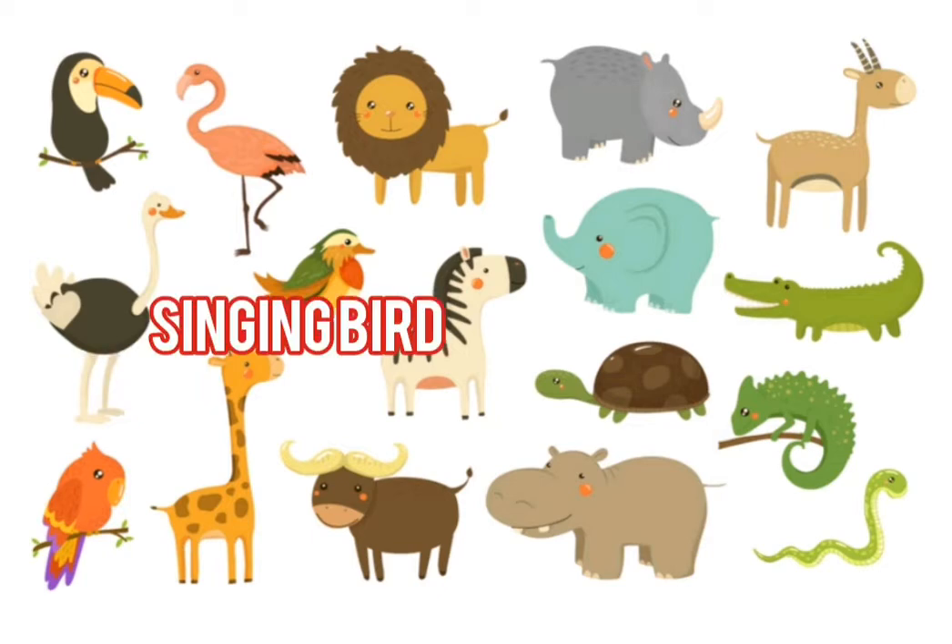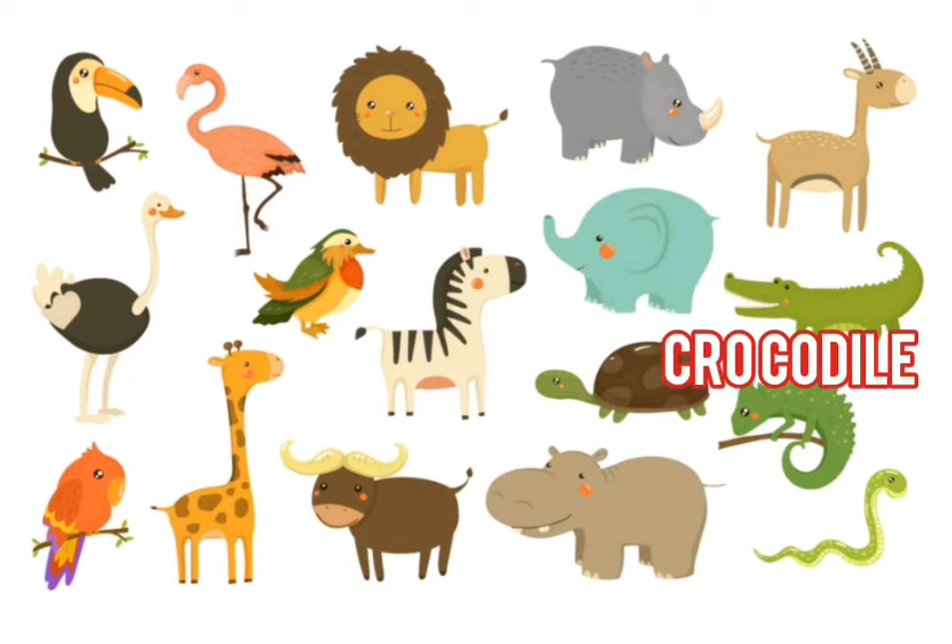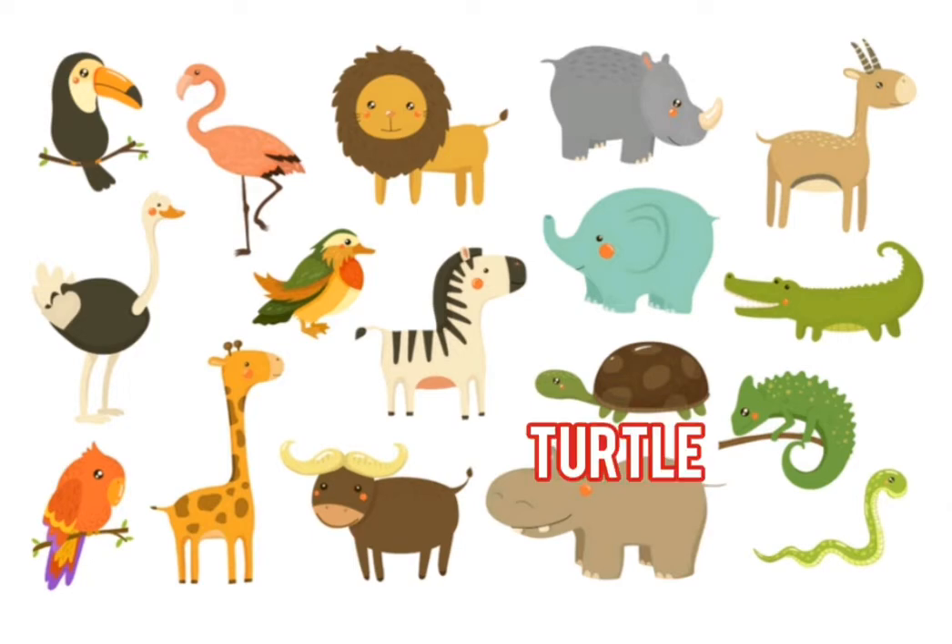Next one is a little bird, a singing bird. Next one is a beautiful zebra. Next animal is very big, it's an elephant. The next animal is a crocodile. Next one is the turtle.